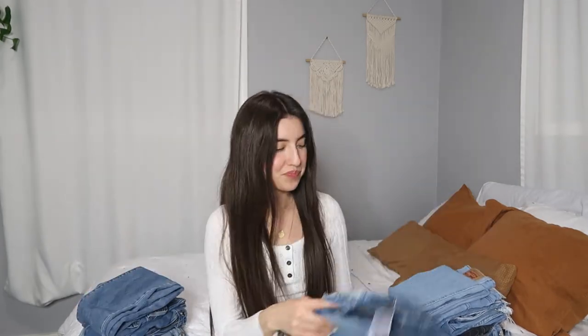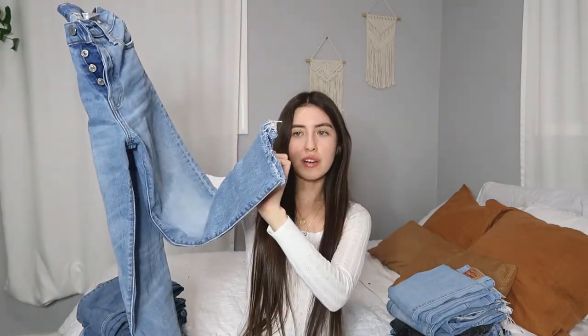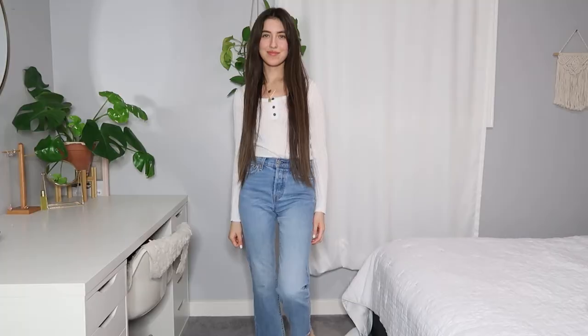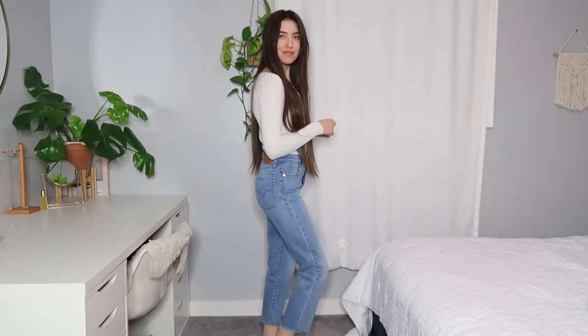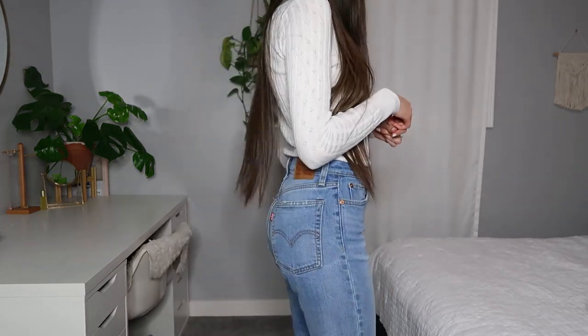The next pair is also a thrifted pair. I also got these from Plato's Closet and they're also Levi's. I'm a sucker for Levi's because they're super hard for me to find in my size, so when I find them thrifted and they're a lot cheaper than buying new, I always get them. These are more of a straight leg, size 24, and they're frayed at the bottom — I think cut on purpose. They have the four-button detailing, they're high rise, feel like really nice quality, and have a little frayed detail on the back pockets. They're a medium blue wash and they're my favorite.